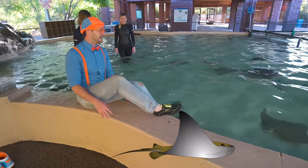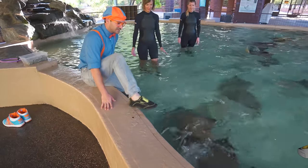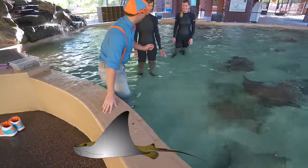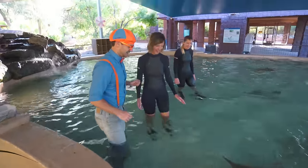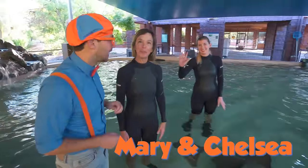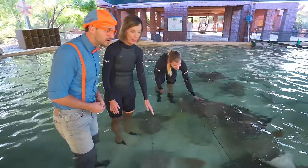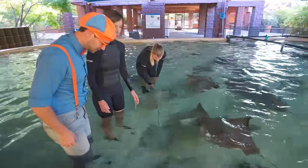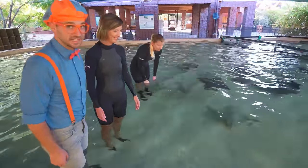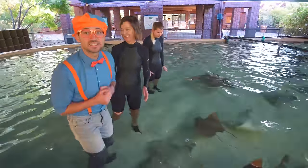Whoa, the water is nice and cold! Hi! My name is Mary and this is Kelsey and we work here at the Phoenix Zoo! What are you doing right now? So right now we're giving breakfast to our stingrays and we're checking them to make sure everybody's healthy and happy this morning! Can I help? Sure! Would you like to feed some? Let's feed the stingrays!